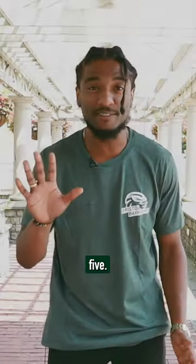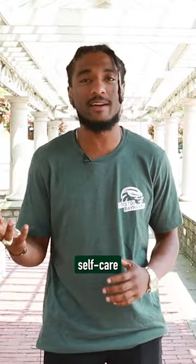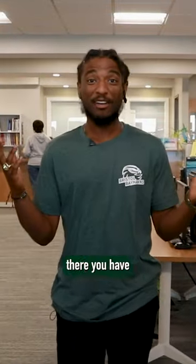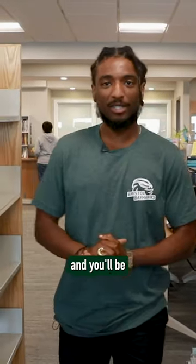Tip number five: take care of yourself. It's important to balance self-care and your academic life. Make sure you take breaks to recharge. So there you have it — follow these tips and you'll be on your way to a successful semester. Good luck, everyone.